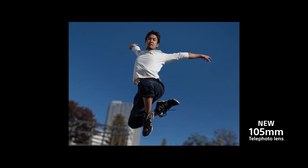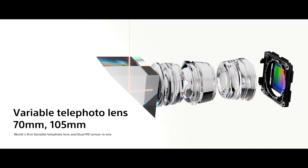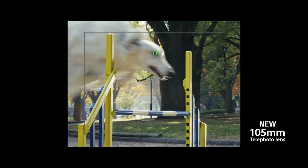But the main highlight here is definitely going to be the zoom camera, which goes from 70mm all the way up to 105mm with a single periscope camera system. We've seen periscope camera systems on other devices in the past, but this one is truly unique since the optics on the inside of that camera module actually move between the two different focal lengths, making this a true zoom camera where all others are typically just a fixed focus telephoto camera.